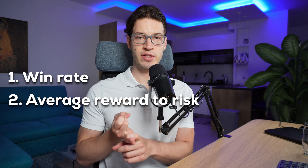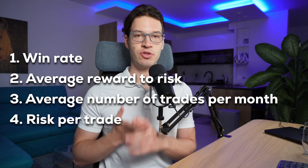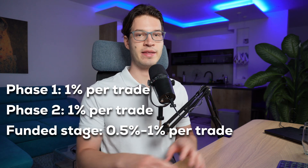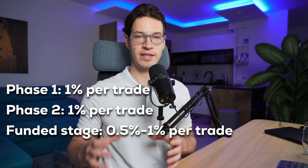The statistics we will need for this video are your win rate, your average risk-to-reward, your average number of trades per month, and the amount you're willing to risk per trade. The risk management I advise for prop firms is usually 1% for phase one, 1% for phase two, and then either 0.5% or 1% for the funded stage.